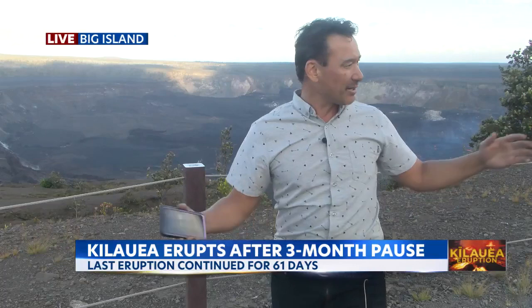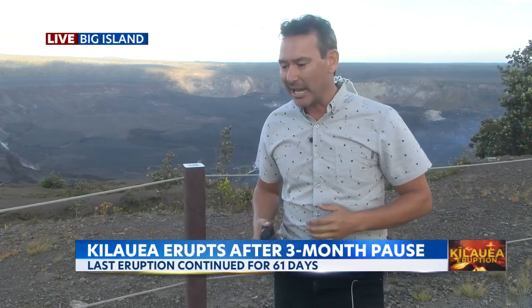We are back here at Volcanoes National Park and a crowd is gathering — it's a steady stream now. We were on the other side of the building earlier in the four o'clock and five o'clock newscasts, and now we're on this side where there are a lot more people. With our camera so close to the railing you don't really get to see the crowd. As the sun begins to go down it's going to be a lot more exciting when we see that glow and the change.